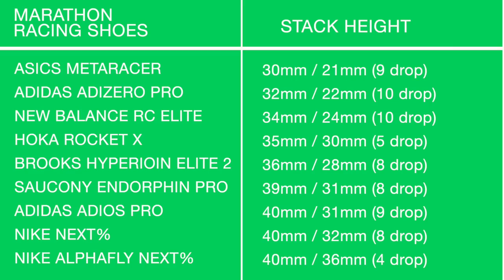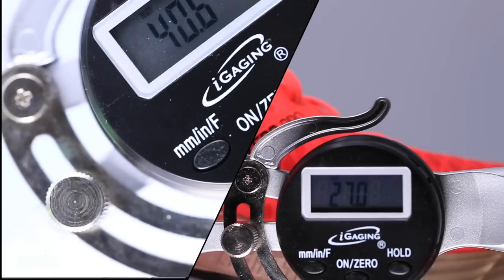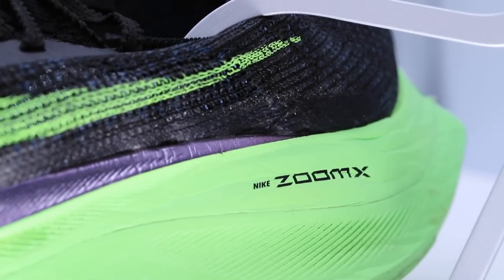Moving on to stack height: the Asics Meta Racer comes in with the lowest at 30mm in the heel. At the top at 40mm are the Alpha Fly, the Nike Next%, and the Adidas Adizero Pro. The drop is also on screen — the Hoka Rocket X is a 5mm drop, and the Alpha Fly actually has the lowest drop of all the shoes tested.